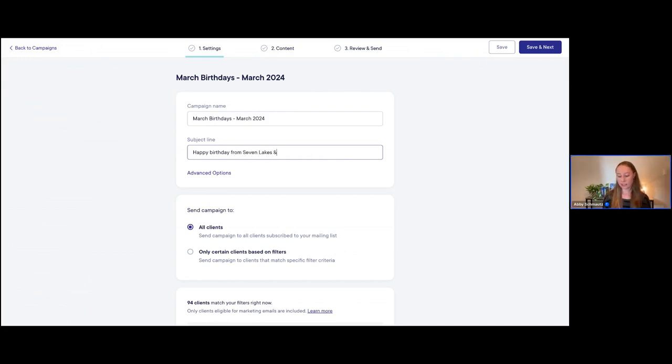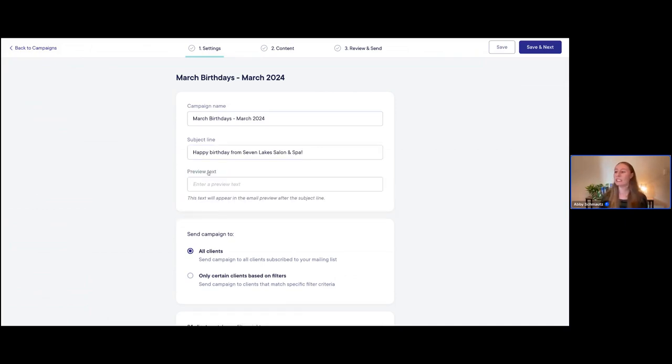I'm going to say 'Happy Birthday from the Seven Lakes Salon and Spa.' You can have the subject line be whatever you want, but make sure you keep it pretty short — it will get cut off if you have too many characters. Also make it fun, creative, something snappy so that people feel engaged and actually want to open that email.